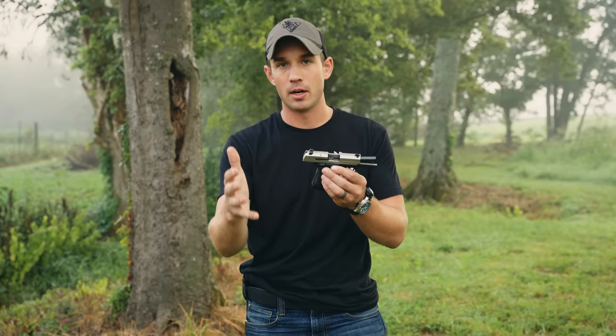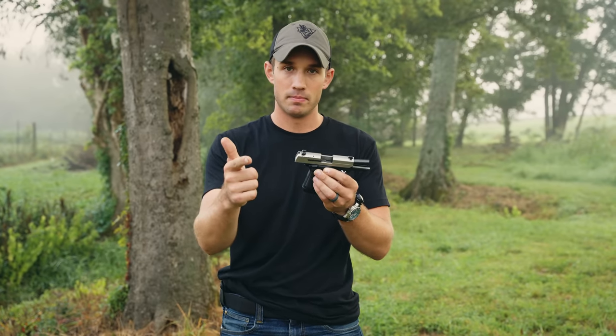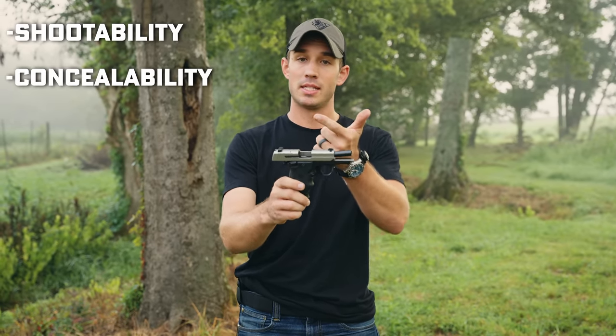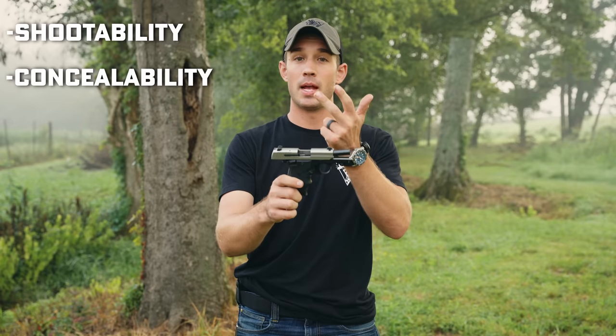Let me make sure you get this in the back of your mind: you should carry the biggest gun that you will carry every single day and the biggest gun that you're willing to train with on a regular basis. When picking a firearm, there are three aspects to consider — shootability, concealability with comfort, and compatibility.